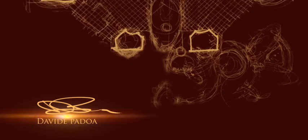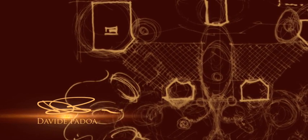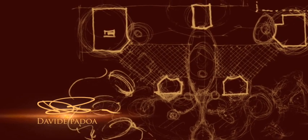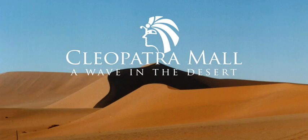World-renowned retail architect Davide Padoa and his company Design International have created a masterpiece of architecture — one of the most outstanding shopping mall designs in the world: Cleopatra Mall, a wave in the desert.